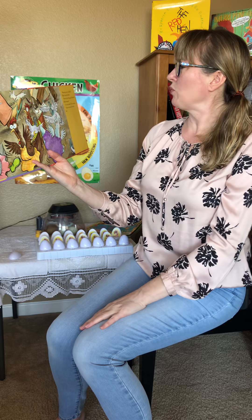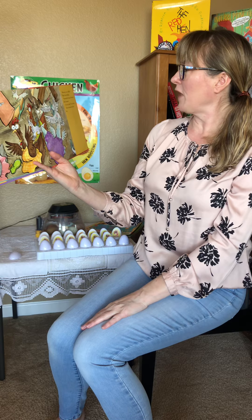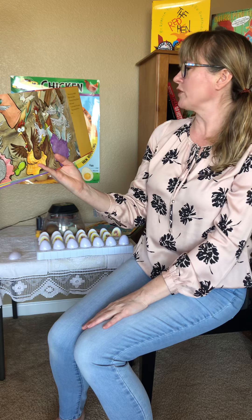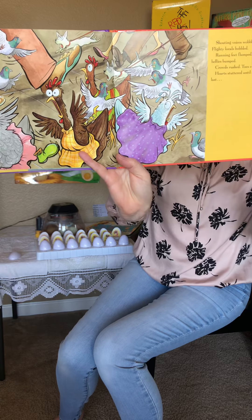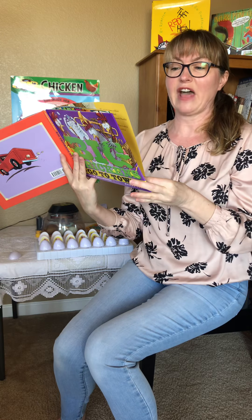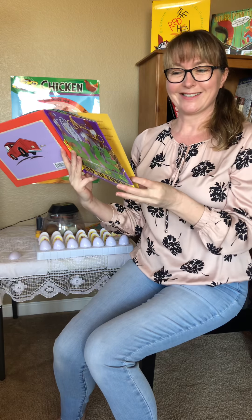Shouting voices wobbled, flighty locals bubbled, running feet flumped, stuttered bellies bumped, crowds rushed, toes crushed, hearts stuttered — until at last wings fluttered and the chickens followed the pigeons to safety.